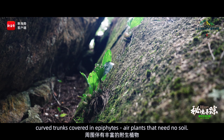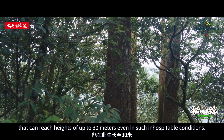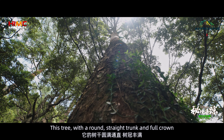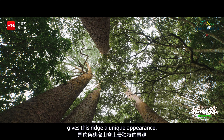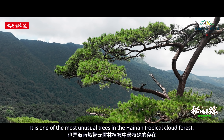There is one tree species, however, that can reach heights of up to 30 metres even in such inhospitable conditions. This tree, with a round, straight trunk and full crown, gives this ridge a unique appearance. It is one of the most unusual trees in the Hainan Tropical Cloud Forest.